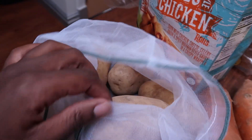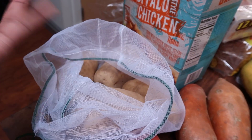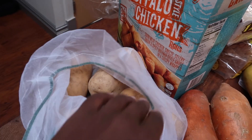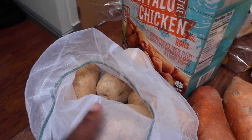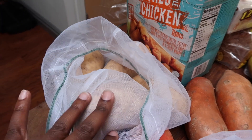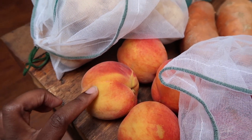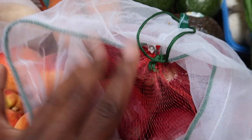Two sweet potatoes and Idaho potatoes. I use these reusable bags for my produce so I don't take paper or plastic bags home — got these off Amazon really cheap. The Idaho potatoes are going to be for mash and for curries. I got some peaches for my son and a bag of onions.